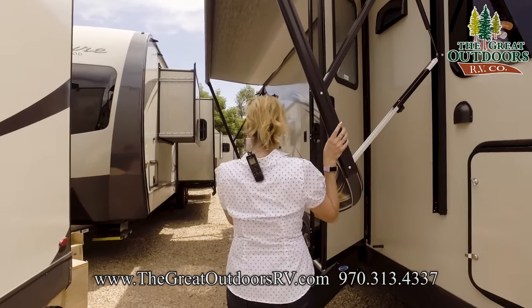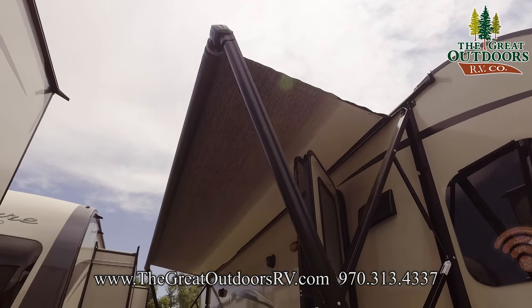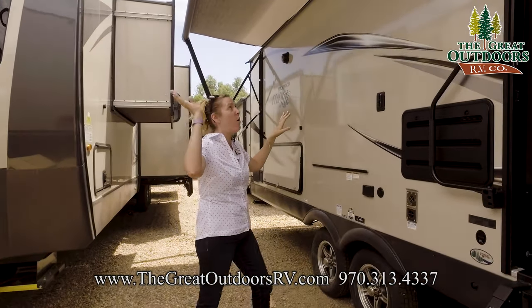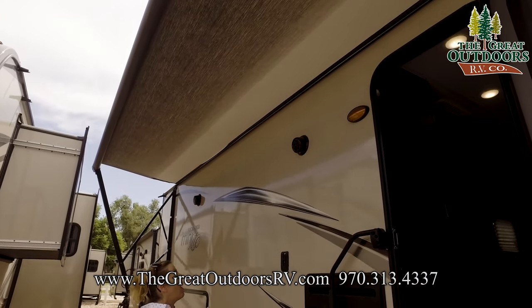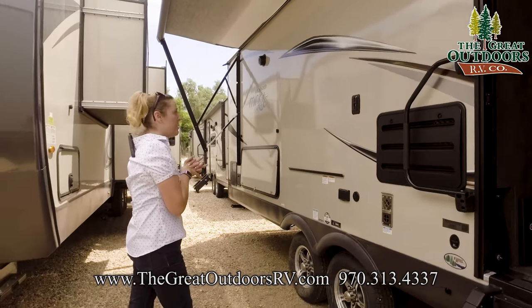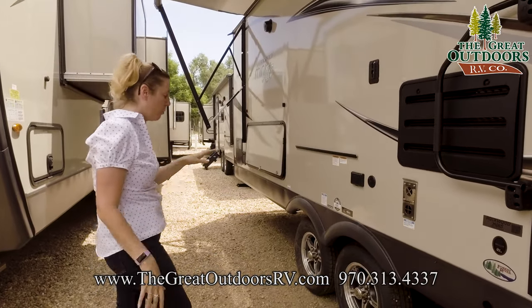Right here we have the awning. We couldn't get it all the way out, but you can get the general idea. It's super nice and super deep when it's all the way out. It has nice LED lights down the inside of it, so at nighttime it's very, very nice looking. We also have room for an outside grill and an outside prep table right here.